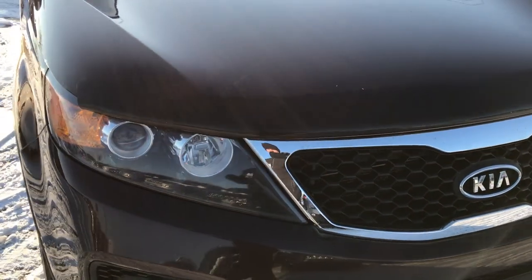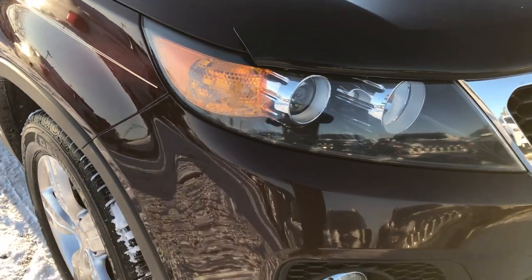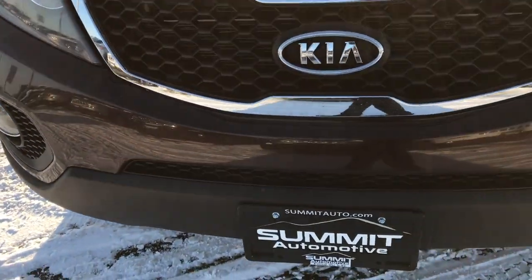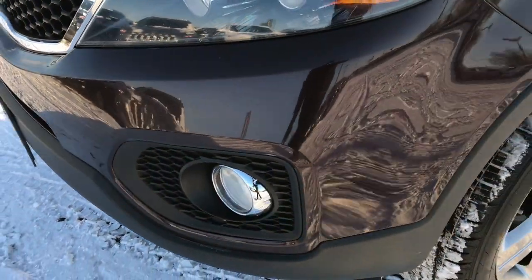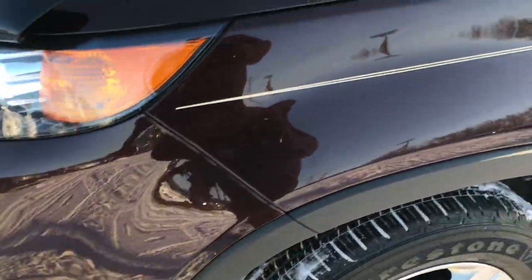This vehicle has the 2.4 liter 4 cylinder motor which pumps out 175 horsepower. From this HD video you will be able to tell that this vehicle is extremely clean all the way around, inside and out. The front bumper is in excellent condition, no dents, dings or cracks. It has projector headlamps and factory fog lights.